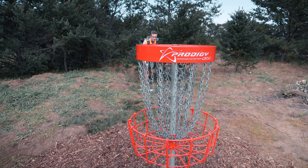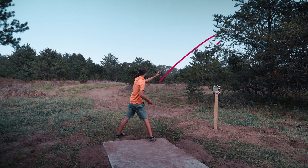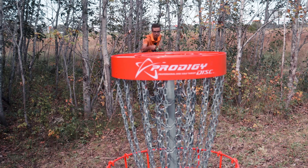Coming in at 210 feet you can do whatever you want on hole 5. Just make sure you don't clip one of these trees and you'll be good for a park job. I threw my Sky God on the wide hyzer and that was a nice easy birdie. Hole 6 is all about speed control — it's down the hill and you just want to throw it straight. I went a little bit too far but about 20 feet away and that's a birdie.